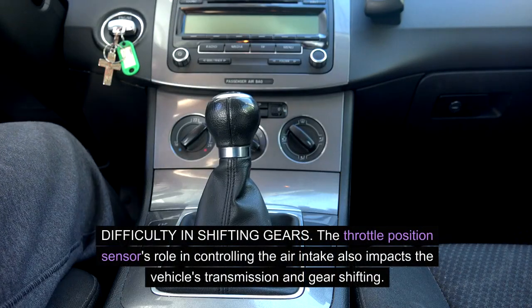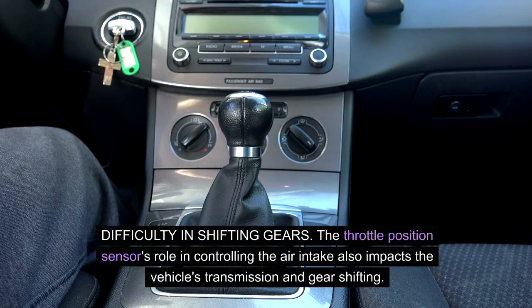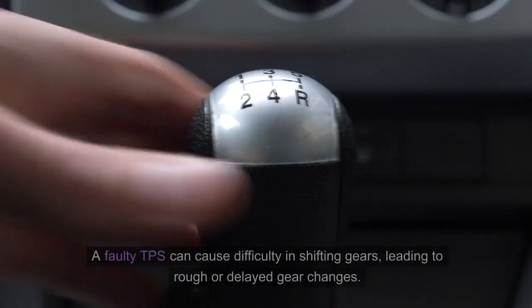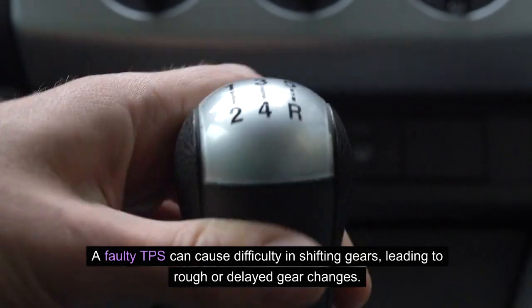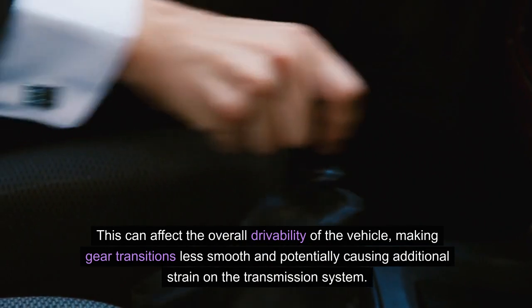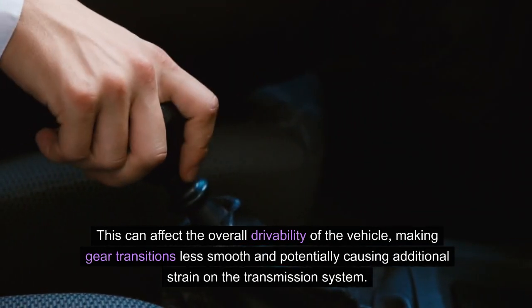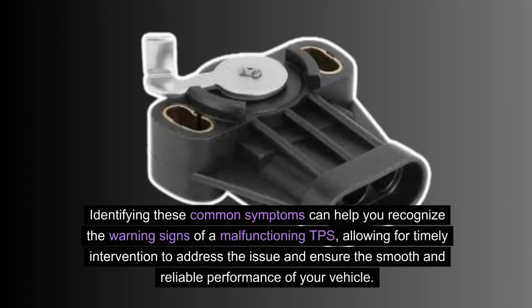Difficulty in shifting gears: the throttle position sensor's role in controlling the air intake also impacts the vehicle's transmission and gear shifting. A faulty TPS can cause difficulty in shifting gears, leading to rough or delayed gear changes. This can affect the overall drivability of the vehicle, making gear transitions less smooth and potentially causing additional strain on the transmission system. Identifying these symptoms can help you recognize the warning signs of a malfunctioning TPS.